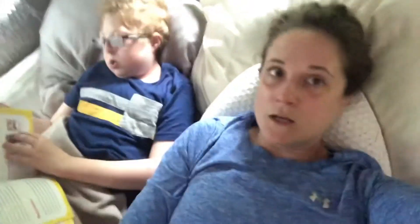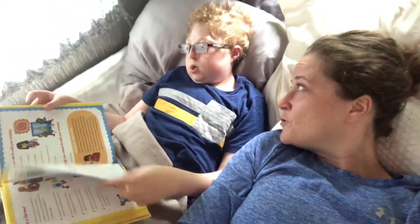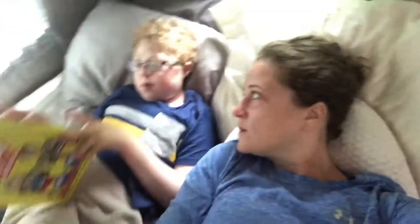It is raining and we're hanging out reading. What book are we reading, bud? 'Wow in the World.' What is this one about? It's about the body.